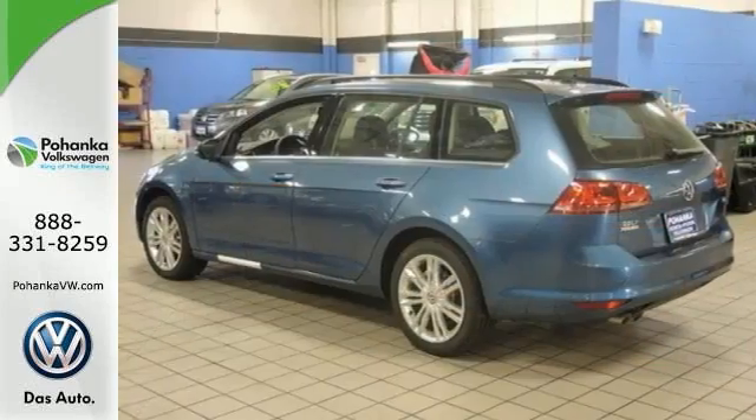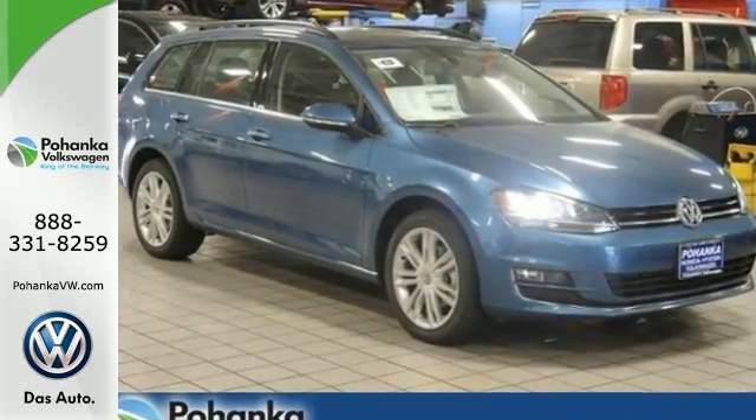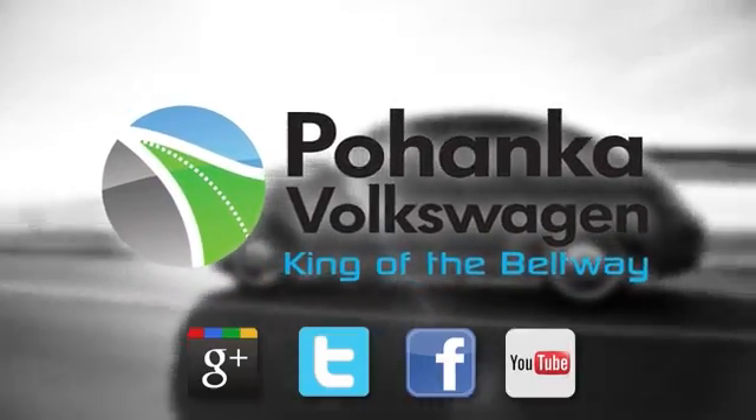Reconfiguring the back seats generates even more space. Come on in and see us today. Visit Pohanka Volkswagen today.